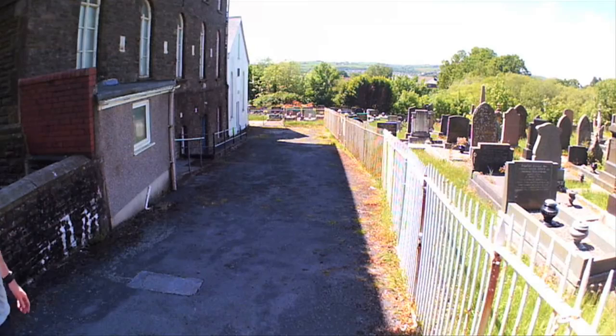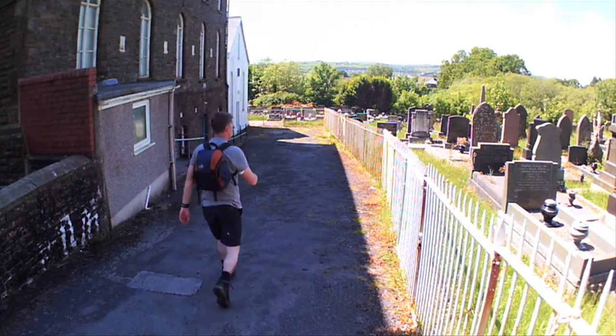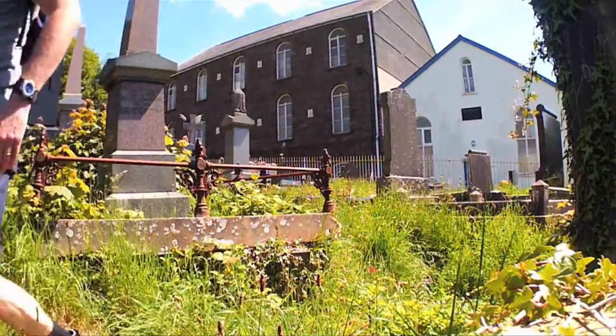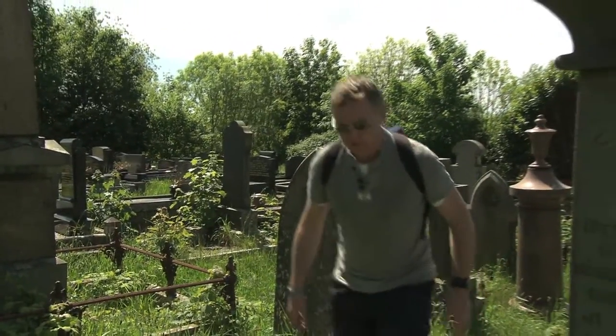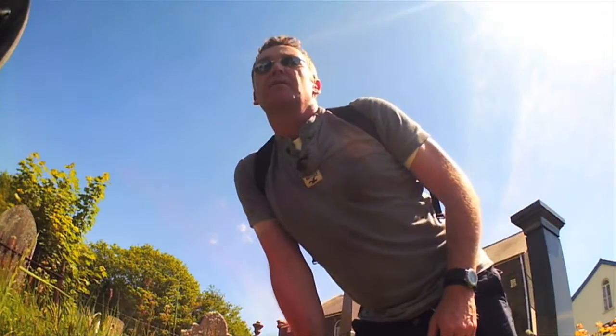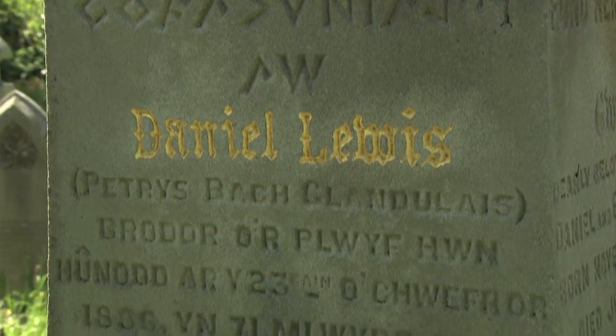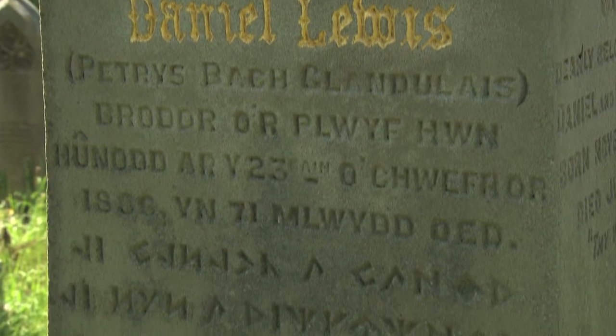It's not long before I come to Gopper Chapel on the back road from the Fountain Inn. This is where Daniel and Elizabeth Lewis are buried, again marked with that unique and distinctive Welsh script on their headstone. The romance within the Dylan Thomas story Rebecca's Daughters is rumoured to be based on this relationship.